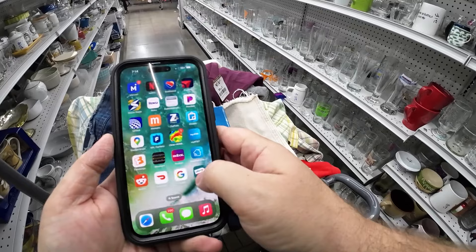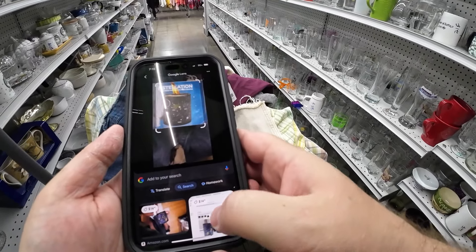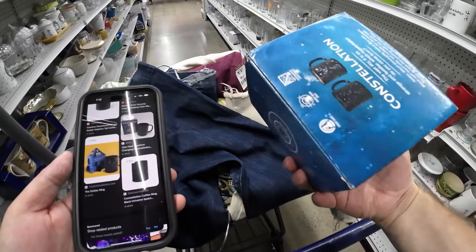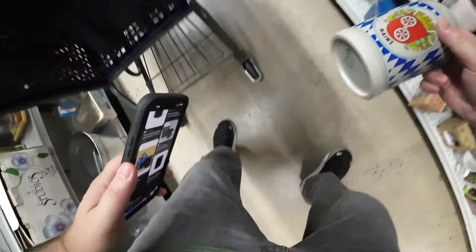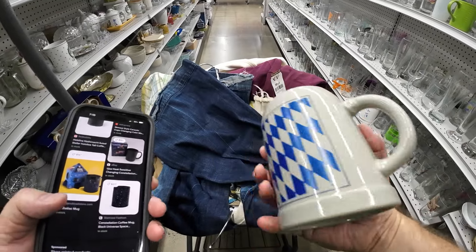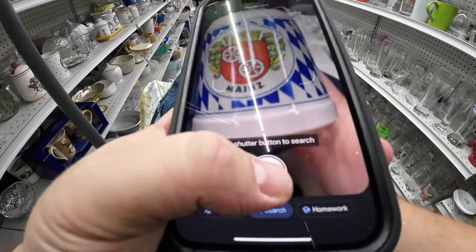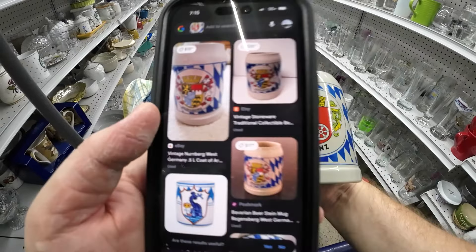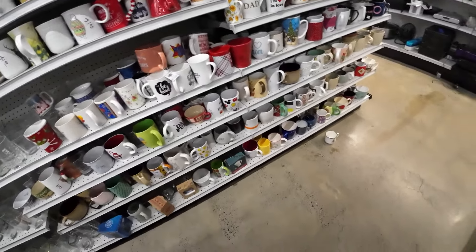If you ever see mugs that have a stay-warm feature where they plug in and keep liquid warm, those are the ones you always look up because they tend to go for some good money — a lot of people don't drink their coffee fast. These steins have done well for me in the past. They're kind of slow, but certain steins go for some good money. I sell a lot in the $20 to $25 range, but I have enough right now where I'm like, wait for my other ones to sell first.